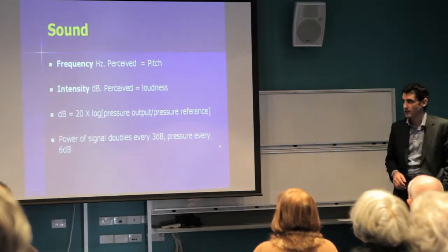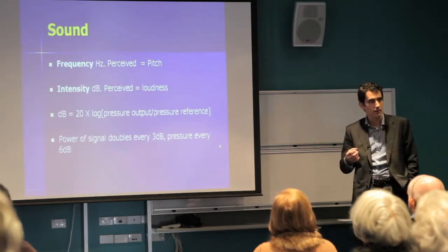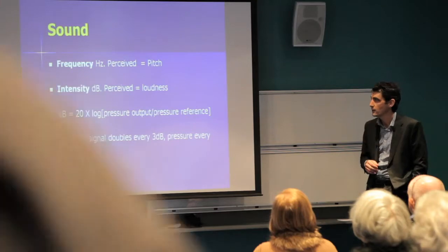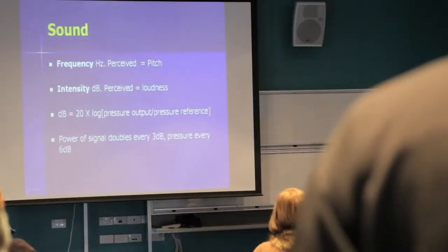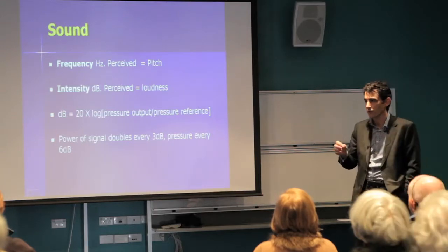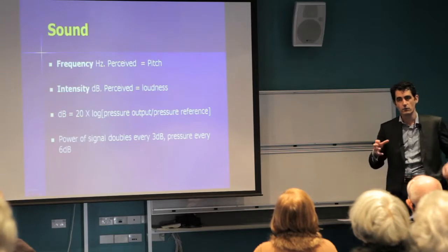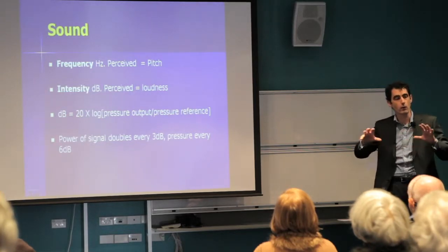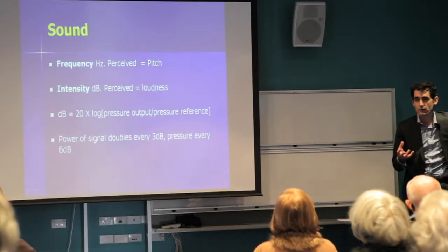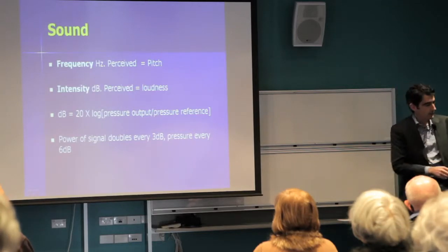The whole idea of the ear's hearing mechanism is to pick up sound. There are a few terms we use: the first is frequency, which we perceive as pitch — high pitch and low pitch. The ear is uniquely designed to pick up a very wide range of pitches. The intensity, or loudness, we measure in decibels.